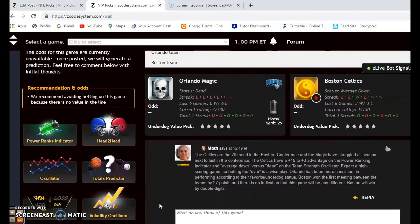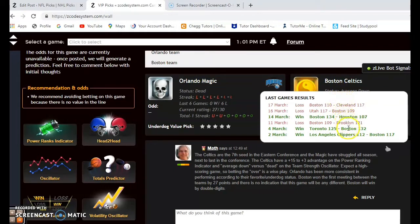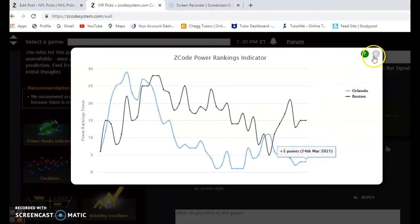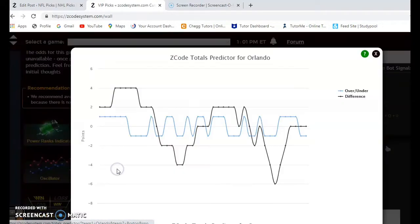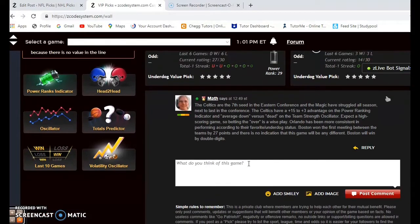Orlando Magic and the Boston Celtics. The Celtics are the 7th seed currently in the Eastern Conference and the Magic have struggled all season, next to last in the conference. Orlando is dead status and losers of their last 6. The Boston Celtics are averaged down — they've lost their last 2 and 3 out of their last 4, and they are 3-3 over their last 6. The power ranking indicator shows the Celtics steady at plus 15, and Orlando at plus 3. Head-to-head, back on January 21st, Boston completely dismantled Orlando by a 124-97 score. On the over/under, both teams are slightly over the line — I'd suggest avoiding it, but if you do bet on it, I would suggest betting the over.